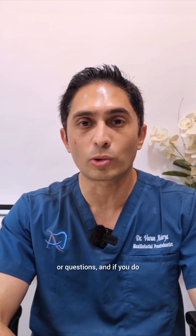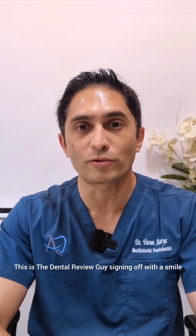I'm sure you might have some comments or questions — if you do, please leave them in the comment box below. I hope I've confused you enough. This is the Dental Review Guy signing off with a smile.